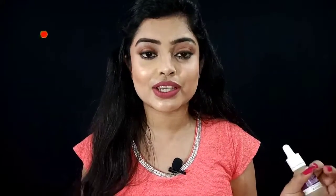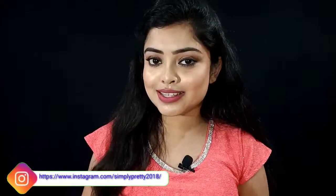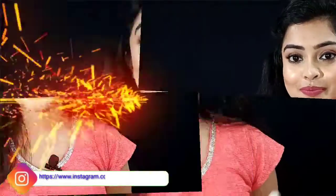Make sure to watch the video until the end. If you like it, like, share, and please subscribe to my channel and hit the red subscribe button so that you will get my videos first. Follow me on Instagram — my Instagram ID is simplypity2018. Let's start today's video.